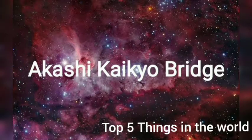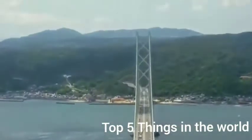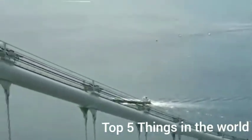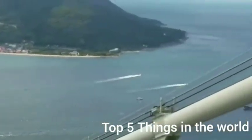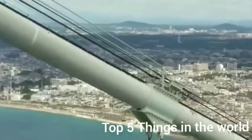At number 2, we have the Akashi Kaikyō Bridge, located in Kobe, Japan. Stretching across the Akashi Strait in the land of the rising sun, the Akashi Kaikyō is a bridge of mind-blowing proportions. Its span stretches an outstanding 12,828 feet, or nearly two and a half miles. Its towers alone soar 82 stories skyward, above the height of the Eiffel Tower, and its six lanes of freeway accommodate nine million cars each year.